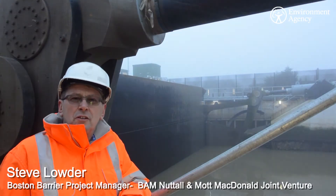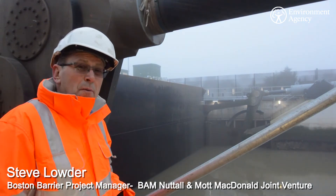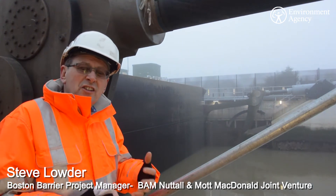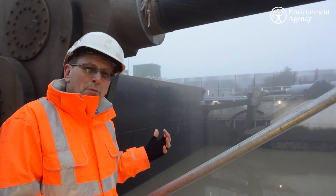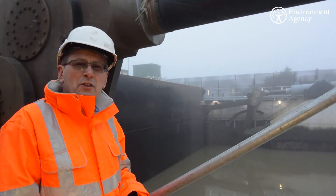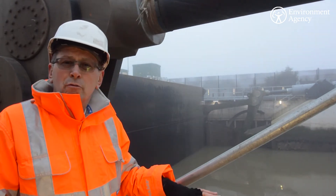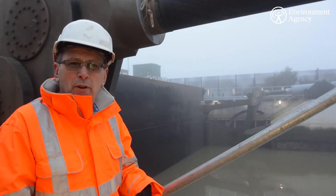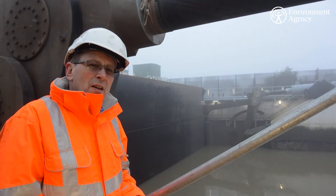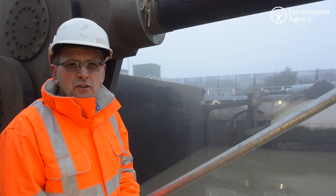The barrier weighs just over 700 tons when fully ballasted. You can see it at the moment in its elevated position — it's in the defence position, which is what would happen in the event of a storm surge. It's 28 meters wide, 11 and a half meters high. It goes from being recessed in the river to this position in 20 minutes, which is quite quick enough to deal with a storm surge. In addition to the barrier, we've constructed something like 2 kilometers of flood protection and 7,000 tons of sheet piles.